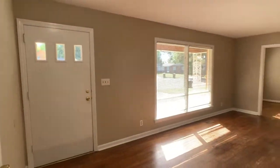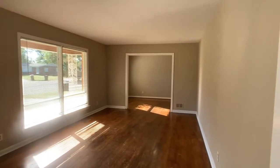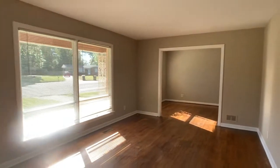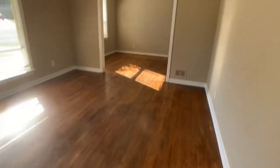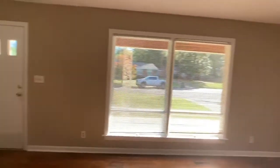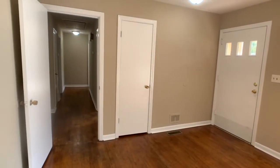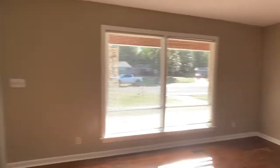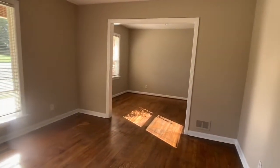As we come in the front door, we come into a formal living room setup. Very large living room with original hardwood floors. There's a coat closet there and a hallway leading to the bedrooms. You can also get to the kitchen and den area that way.